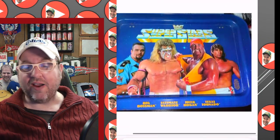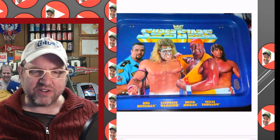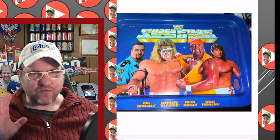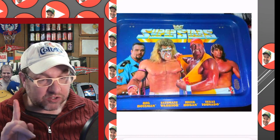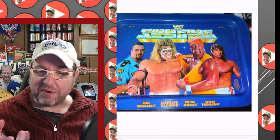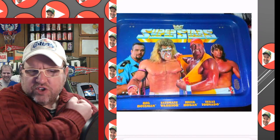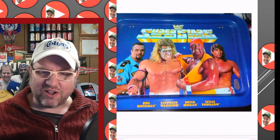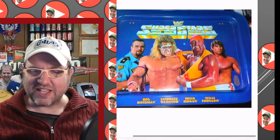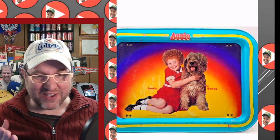Here's a WWF Superstars one — this might have been the lap version, which we'll talk about later. You've got the Big Boss Man, the Ultimate Warrior front and center, and a smaller Hulk Hogan on the image. The Warrior's head appears twice as big as Hulk's, but Hulk is showing us those 24-inch pythons. Texas Tornado, Kerry Von Erich, just looks lost, trying to figure out where to go.